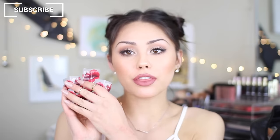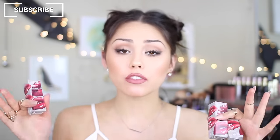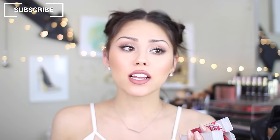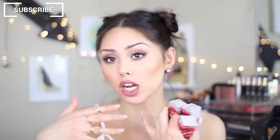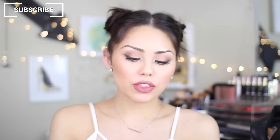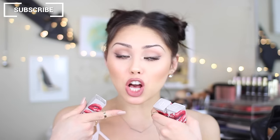I did also get three lipsticks from Bite Beauty. I love the concept of Bite Beauty because it's all natural, food-grade ingredients, so when it's on your lips, you know it's all good stuff. The shades that I got are Rhubarb, Pepper, and Honeycomb.